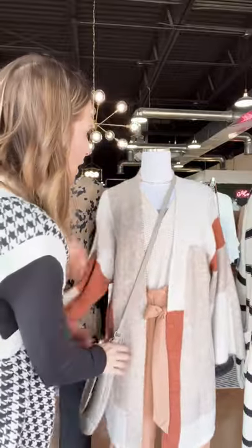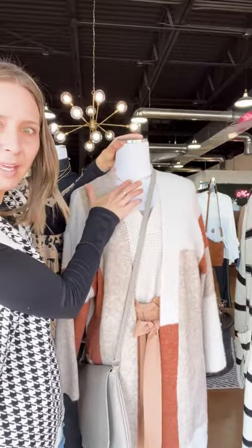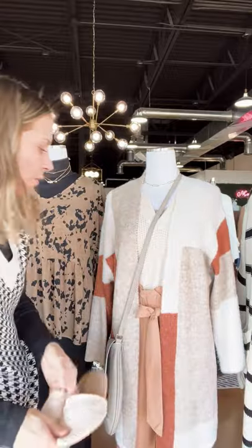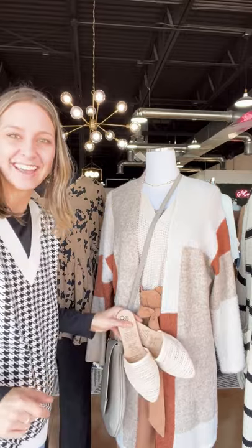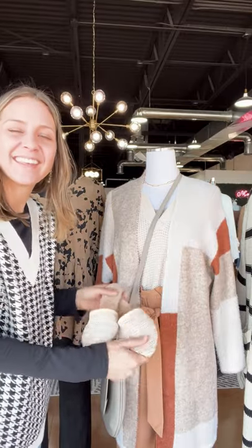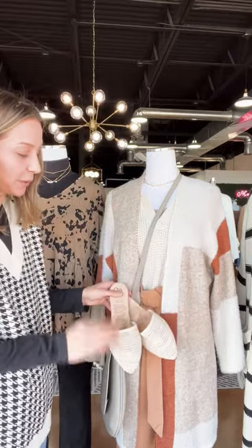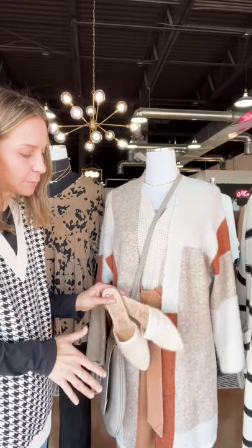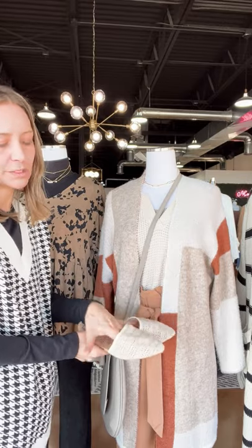For jewelry, we did one of our new link gold necklaces. And you could do a booty with this, but right now the snow hasn't dropped yet, so we are still rocking these woven little mules. Just slide on and go, and they're so neutral they go with everything.